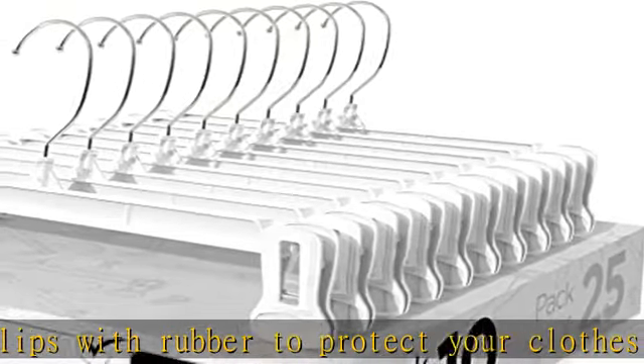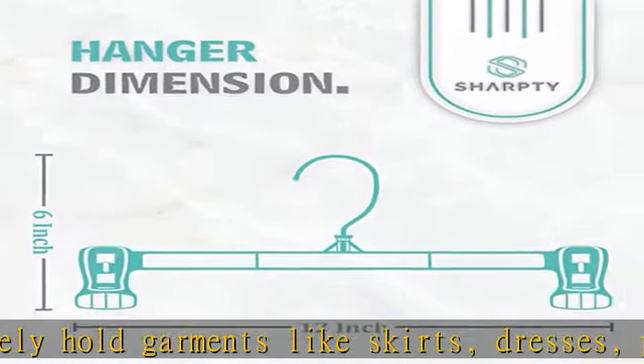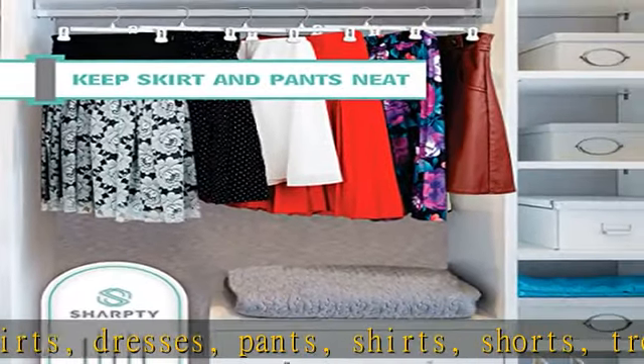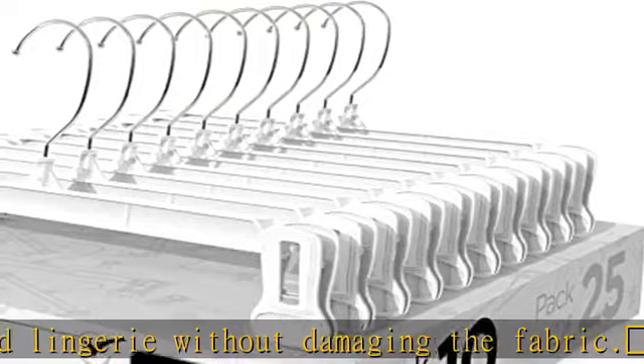Our hangers are designed to maximize space and keep clothing neat and organized while preventing wrinkles. The 360-degree swivel hook allows them to be hung either way. Get the most out of your wardrobe with our pack of 10 heavy-duty clothing hangers, ideal for saving space in home closets and boutique stores.